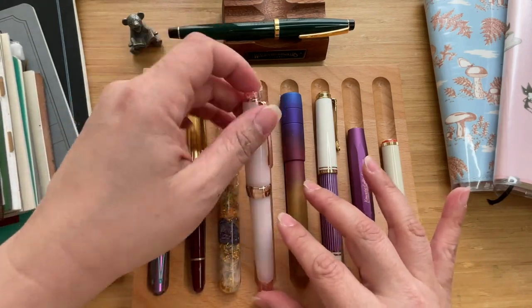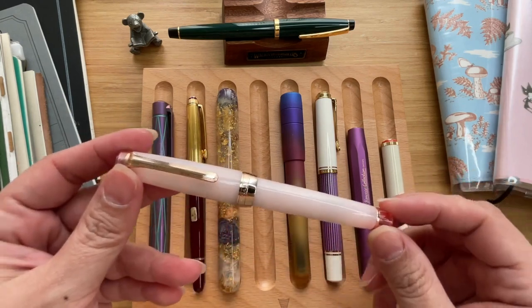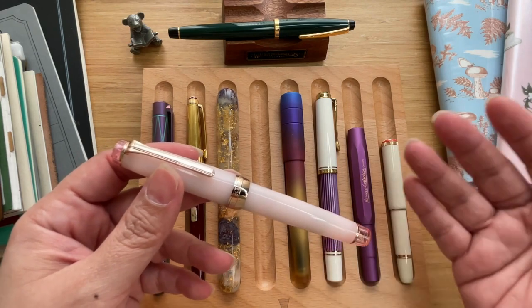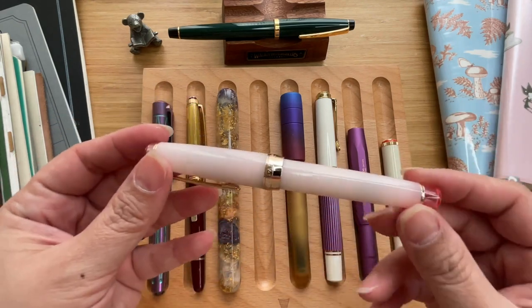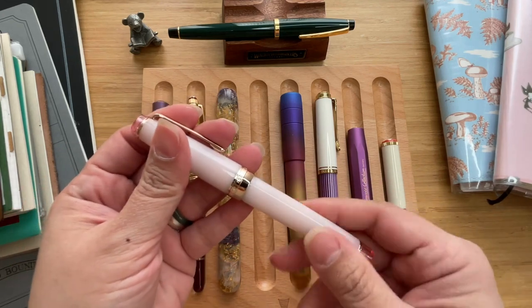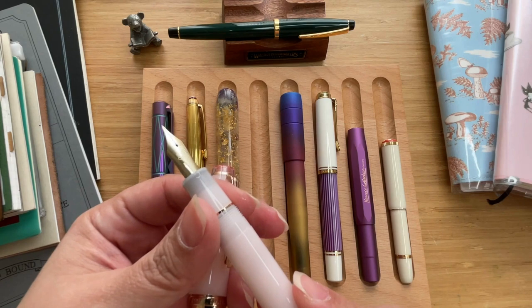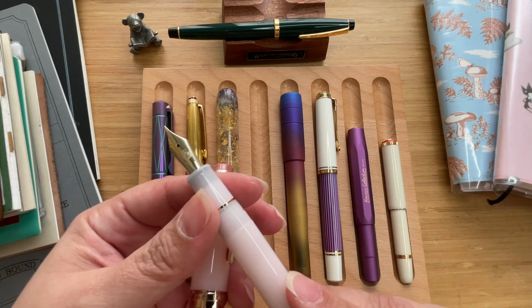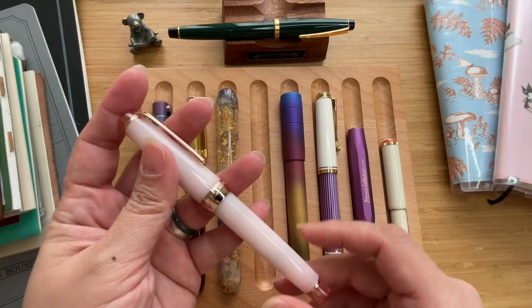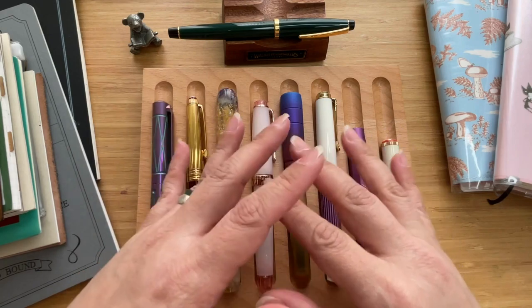The next pen is a Sailor Pro Gear — this is the second Sailor Pro Gear I've owned. It is the Sailor Pro Gear Hachimonjiya Kubo Sakura, so it's a Hachimonjiya exclusive. It's in pink — a lovely soft pink with rose gold trim. When you unscrew the cap, you will see that the nib has a beautiful flower design, which I think is the sakura. It's a pretty pen.